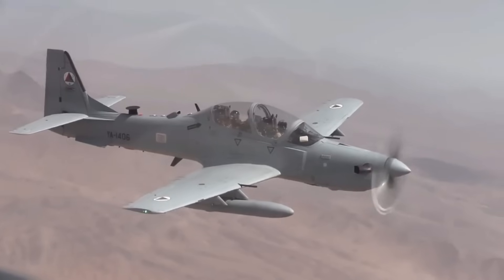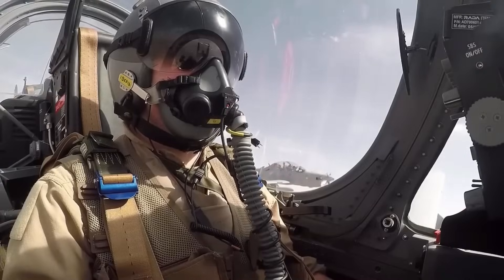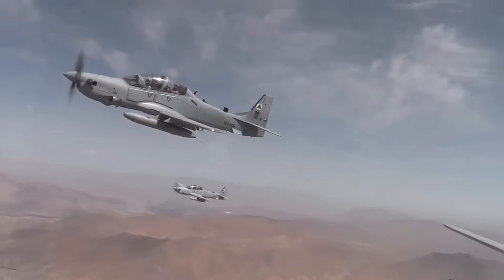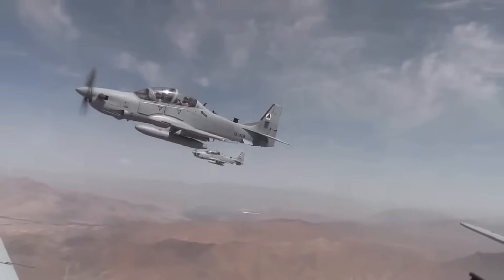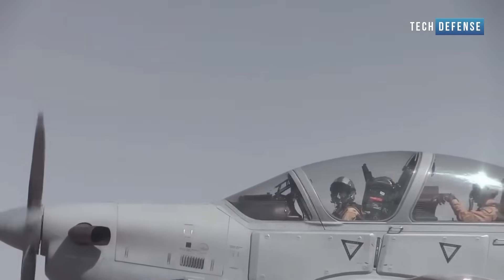Overall, the A-29 Super Tucano is a versatile and reliable light attack aircraft designed for operating in challenging environments. Its affordability, simplicity, and effectiveness make it a popular choice for countries requiring an aircraft for light attack, surveillance, and training missions.